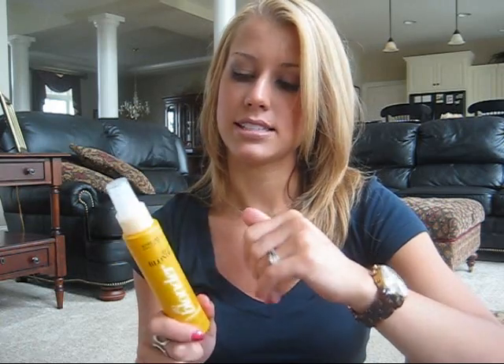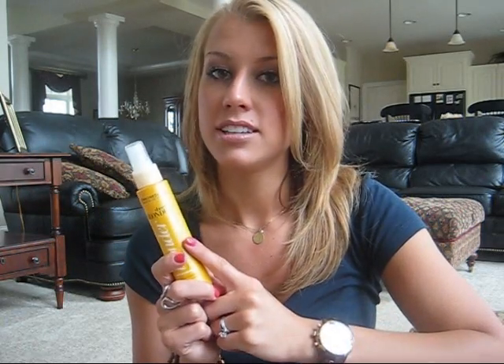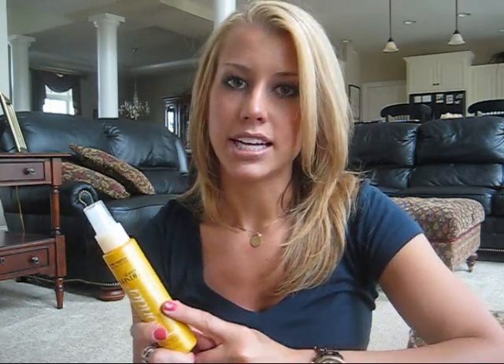When I got it, it had a $1 coupon on it and there was a coupon in the box as well, so I'll be using that for next time. This is actually my second bottle — I am loving this.